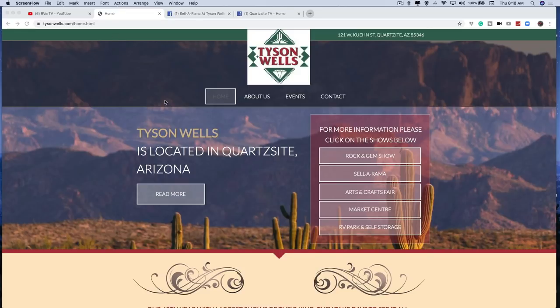Kim Scott, the owner, keeps the website up to date very well. Here's what he offers on a yearly basis: he has the Rockin Gem Show in January, Cellarama in January - that's the big one that goes with the big tent - and Arts and Crafts Fair, which is after the big tent. All three of those are 10-day shows in January. Then there's the Market Center, which is different - that's a seasonal market that goes from October through March.